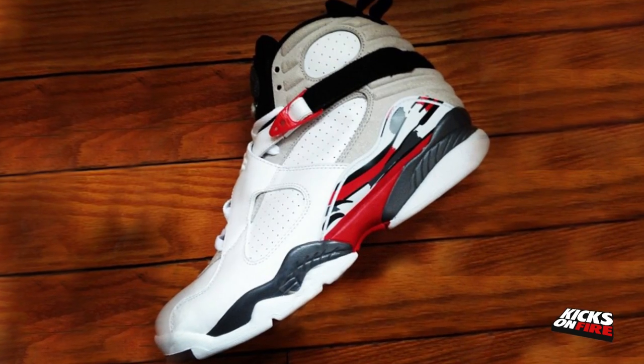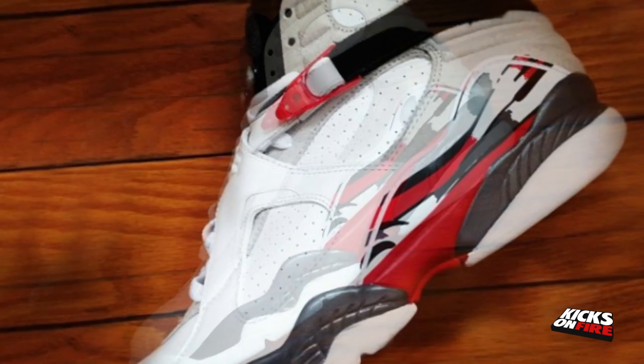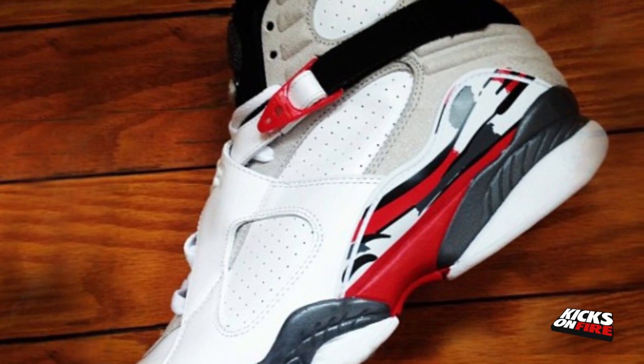At number 5 we have the Air Jordan 8 Bugs Bunny. With us getting glimpses of the Air Jordan 8 Playoff and Aqua, we now get a quick glance at the Air Jordan 8 Bugs Bunny. The shoe maintains its retro look with a white leather canvas, white suede upper, and black, red, and grey accents. There has been no confirmation on a release date, but make sure to check back at Kicks on Fire for more info.